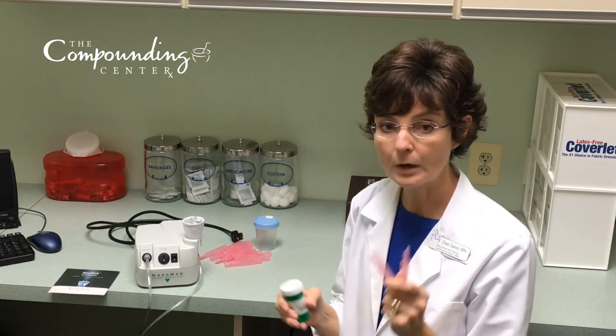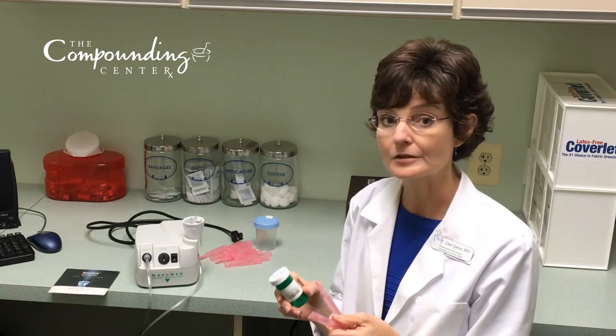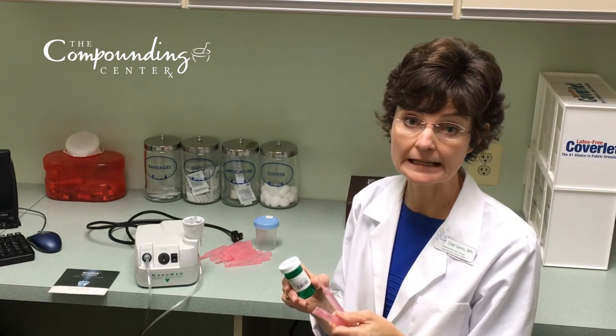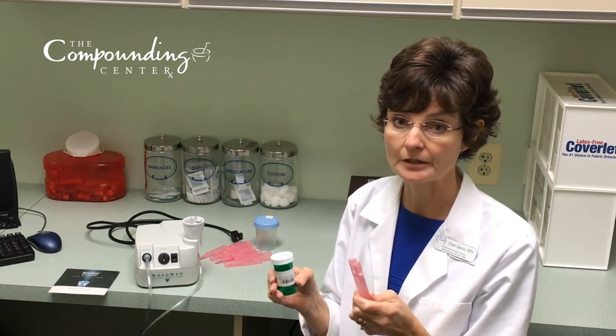Generally, we recommend that you use one saline vial for each medication that you're nebulizing. However, some medications do cause some stinging. If you notice that, it is okay to use two vials for each medication to dilute it a bit.